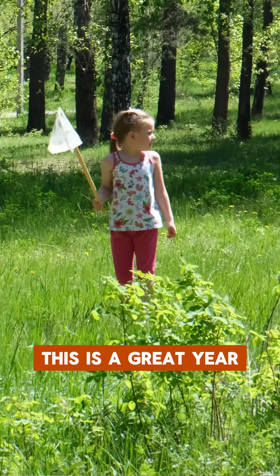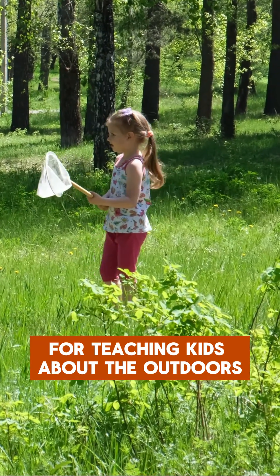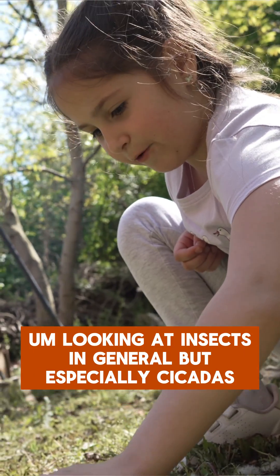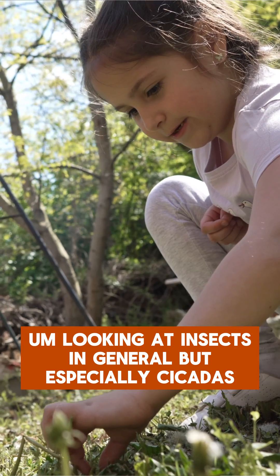This is a great year for teaching kids about the outdoors. It's a great time to get kids outside looking at insects in general, but especially cicadas.